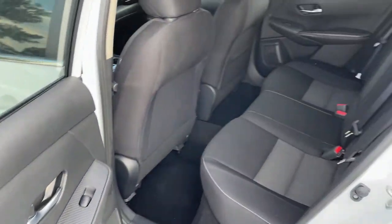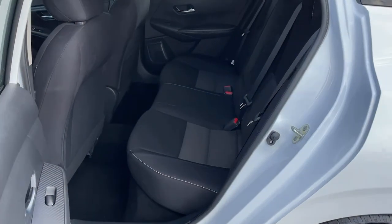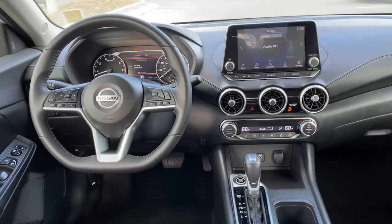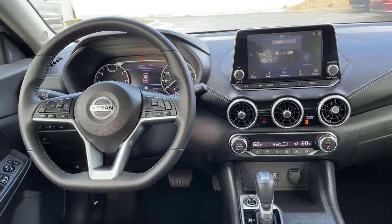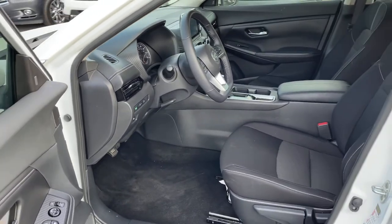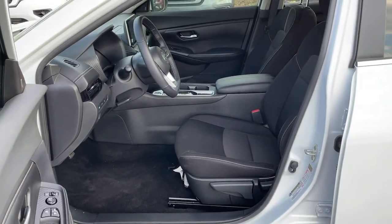Here's a sporty Nissan Sentra, the powerful midsize four-door that prioritizes comfort, convenience, and safety. From its standard suite of driver assist tech to its spacious upscale cabin and thoughtful storage solutions, this snazzy sedan makes your daily drive pure pleasure.